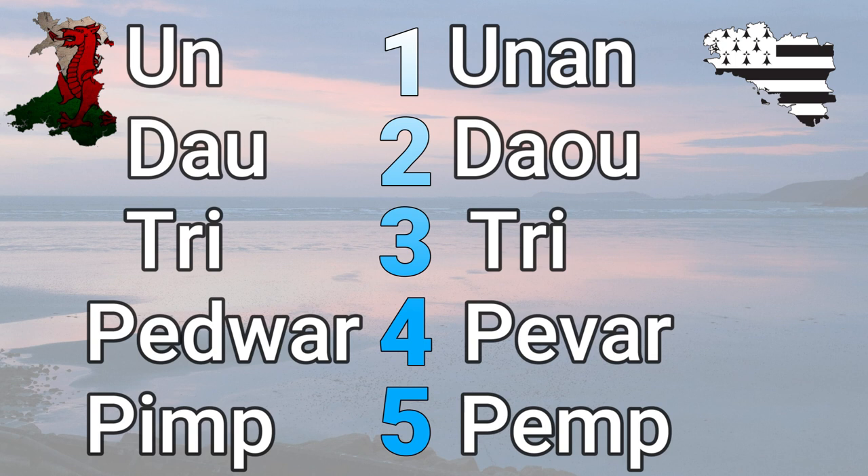Let's begin with the numbers. One in Welsh is 'un,' and in Breton it's 'un' — though that vowel is pronounced quite differently, likely under heavy French influence. Two in Welsh is 'dau' and in Breton also 'dau.' Three is 'tri' in Welsh and 'tri' in Breton — that's the same. Nice.